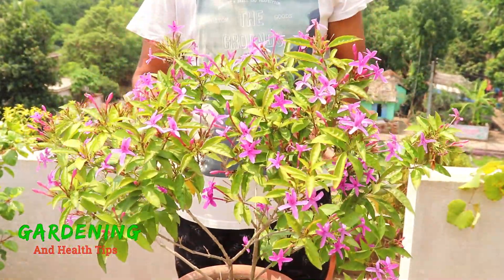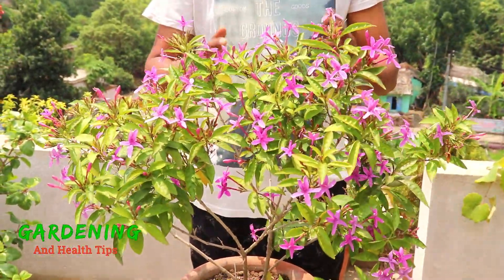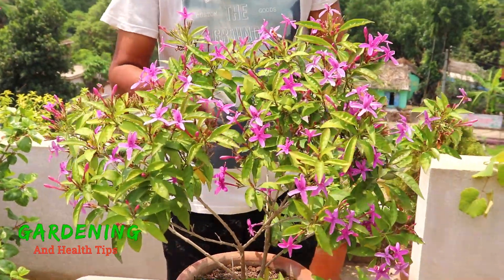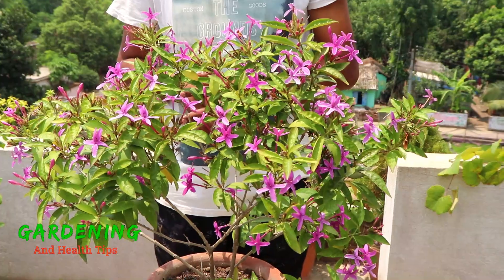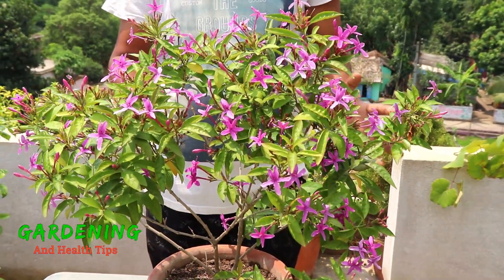This is a rare plant. This is a shooting star — a pink tiger, a green tiger, a red tiger, and a black tiger.